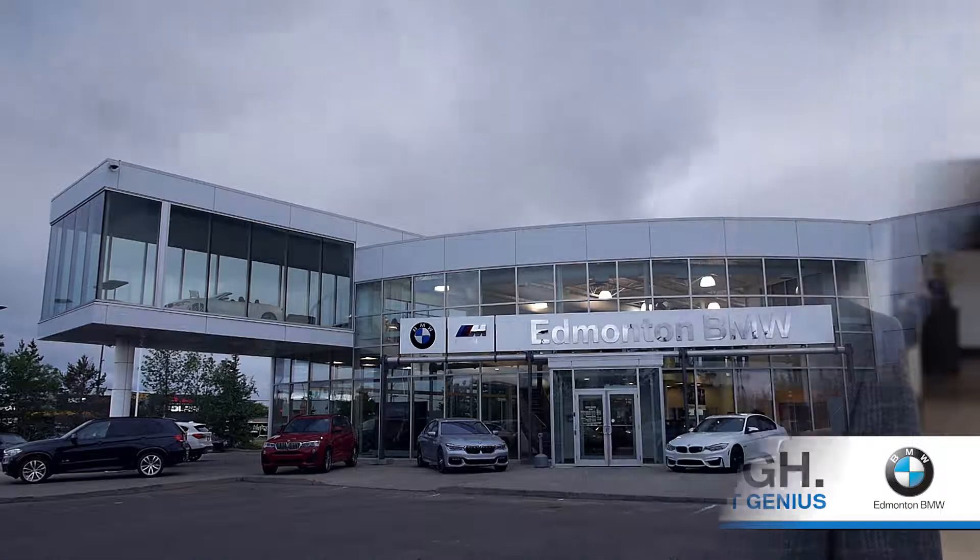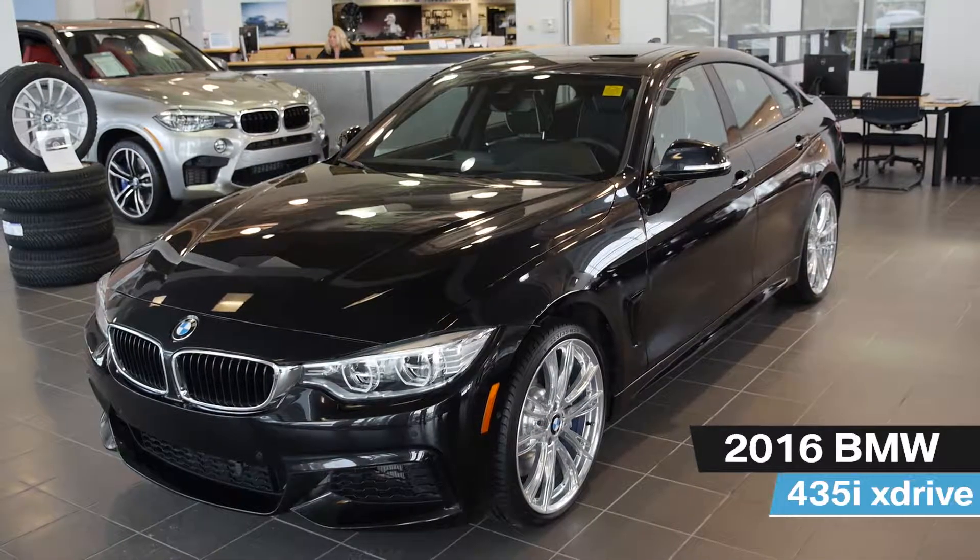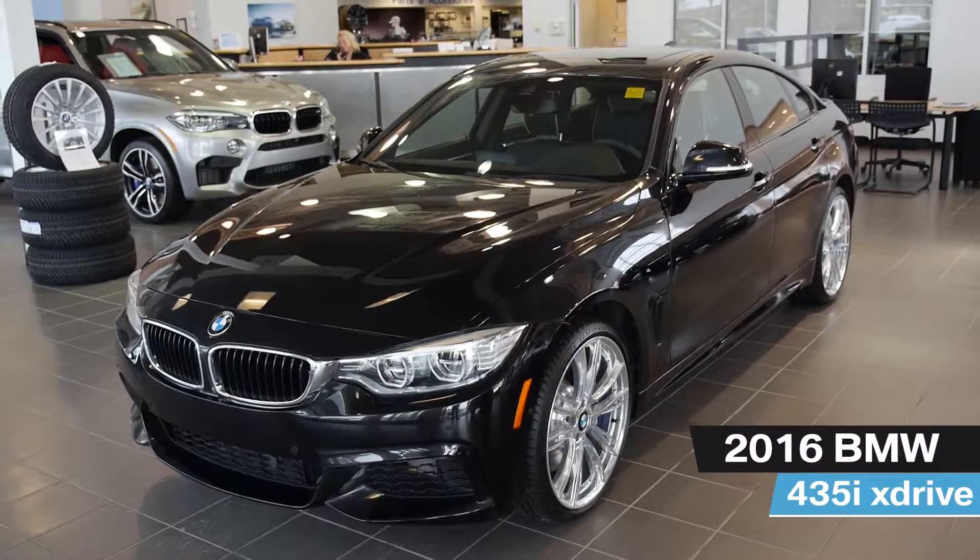Hi, I'm James Lee, the product genius at Edmonton BMW. Today we're looking at the 2016 435i X-Drive Grand Coupe with the M Sport package.